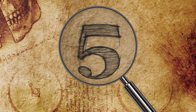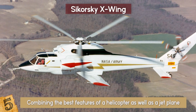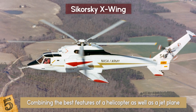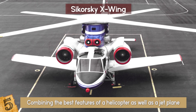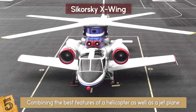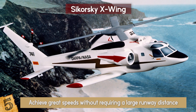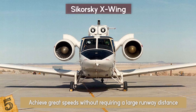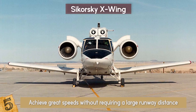The Sikorsky X-Wing — there's no limit to human imagination. This vehicle was designed by combining the best features of a helicopter as well as a jet plane. Known as a heliplane, the aircraft had the ability to take off vertically like a chopper and could maneuver by emulating an airplane. This combination helped achieve great speeds without requiring a large runway distance. The X-Wing had the capacity to board two crew members and could attain a cruise speed of 160 miles per hour.